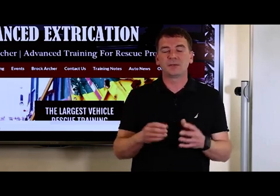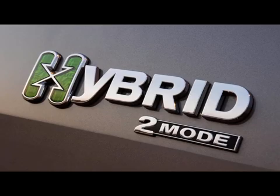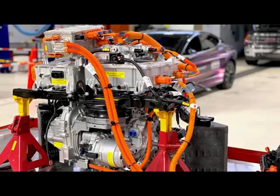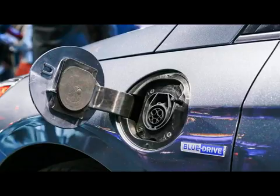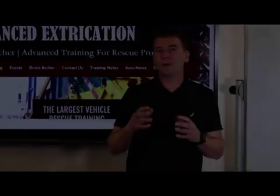The formal identification for a hybrid or electric vehicle is simply the badging and branding on the outside of the vehicle. We can look on the inside of the vehicle for our informal identification, possibly in the engine compartment, trunk, luggage compartment, or just throughout the vehicle. More information on identifying high voltage vehicles can be found by visiting Advanced Extrication's website or the NFPA's EV Safety Training Program.